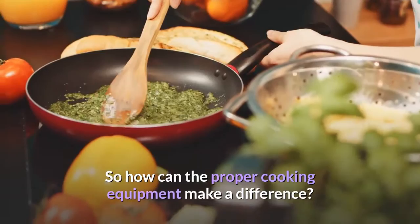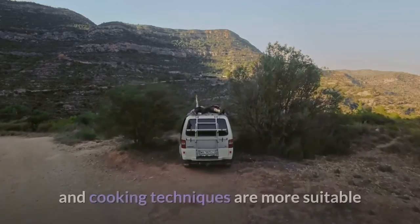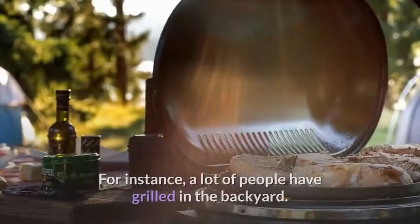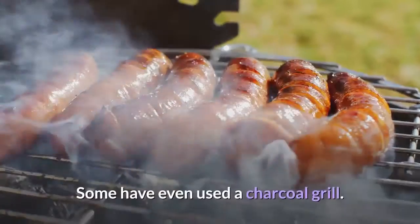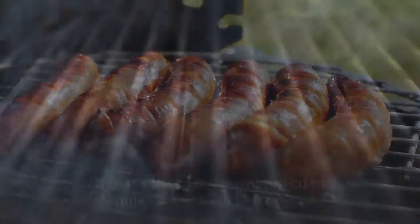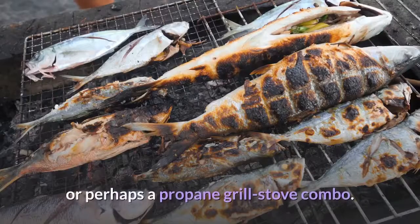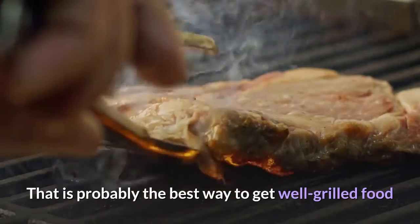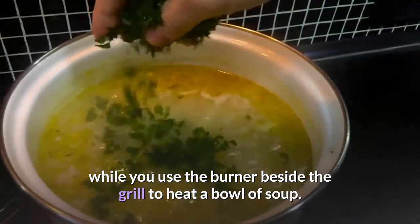So how can the proper cooking equipment make a difference? First of all, some equipment and cooking techniques are more suitable for a novice camper than others. For instance, a lot of people have grilled in the backyard, and some have even used a charcoal grill. If that's the case, you may need to acquire a portable charcoal grill, or perhaps a propane grill-stove combo. That is probably the best way to get well-grilled food while you use the burner beside the grill to heat a bowl of soup.